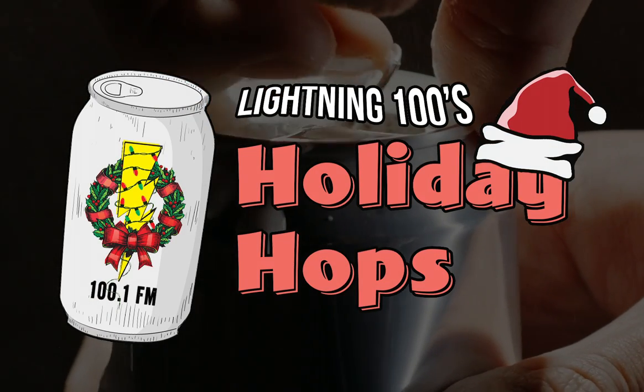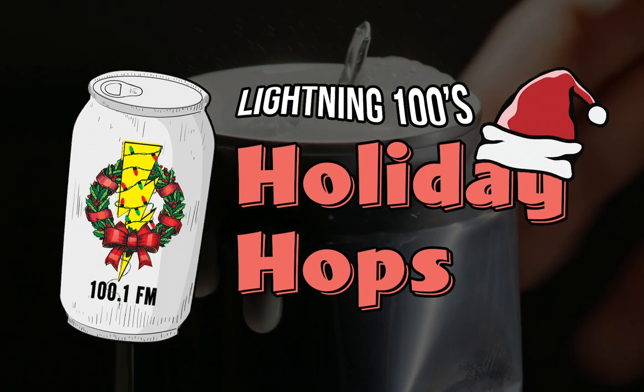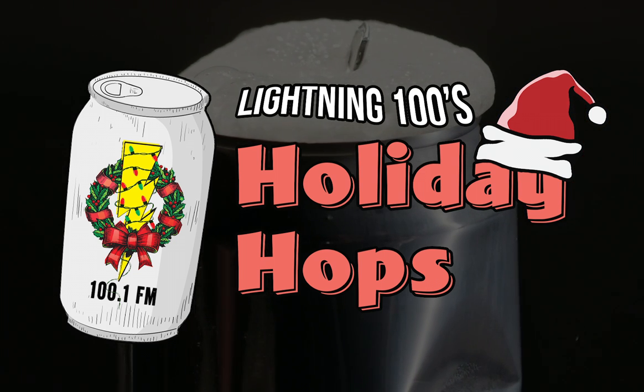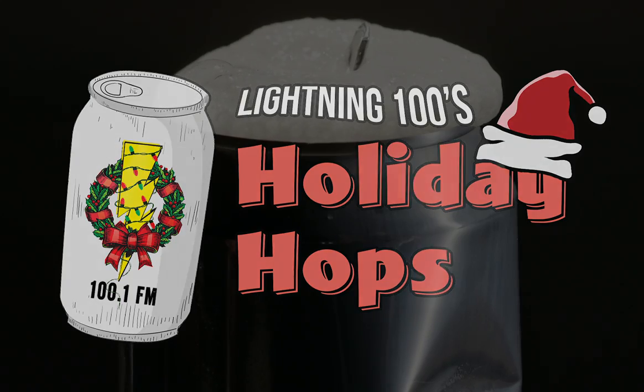Greetings, everyone, and welcome to Lightning 100's Holiday Hops. This is where yours truly, Jason, and our buddy Matt Leff from Rizone Productions are going to give you a heads up on some seasonal beers available here in Middle Tennessee to help you enjoy this holiday season. It's made possible by Matt and the great folks at Rizone Productions, as well as our friends at Lippman Brothers. How are you doing today, Matt?